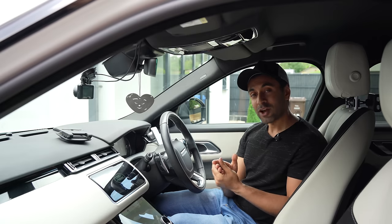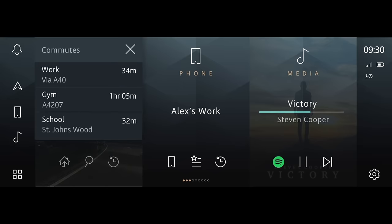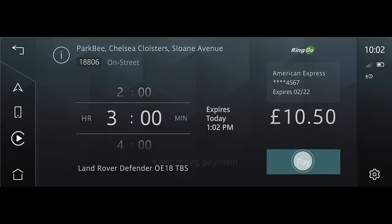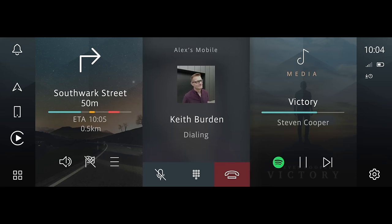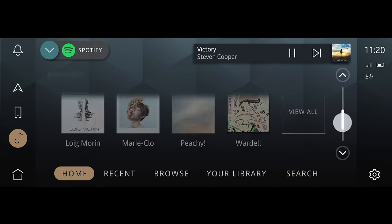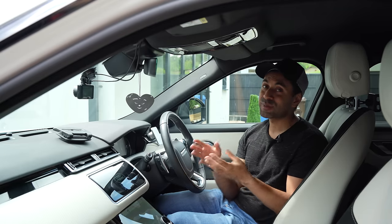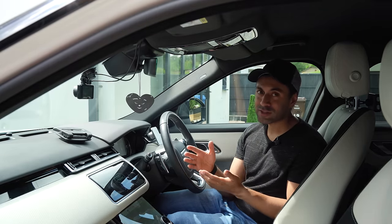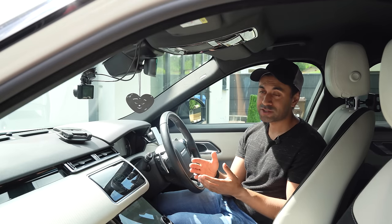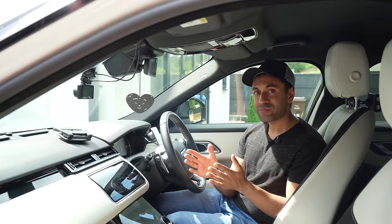The Land Rover software is generally slower than a lot of vehicles I've tried. They now have a brand new software system called Pivi Pro, which is only available on the brand new Range Rover models across the entire Land Rover range — the Defender, the Velar, the Range Rover Sport and many others. I wish they would allow people with older software to upgrade to Pivi Pro, as it looks much nicer and I've heard great things about its responsiveness.